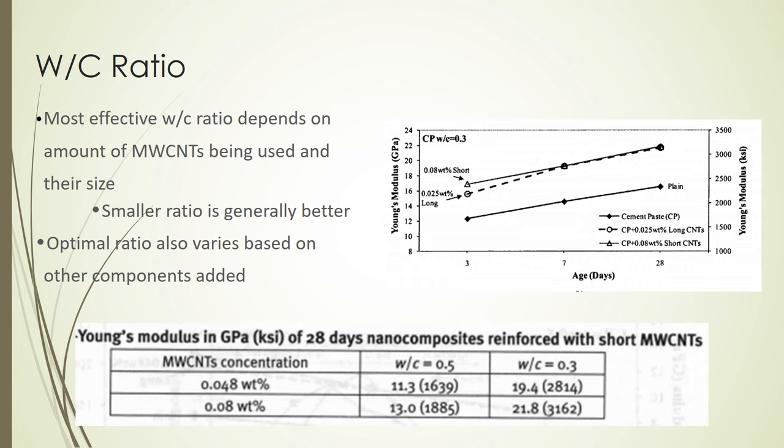The water-cement ratio that produces the best concrete depends on what is required of the concrete, such as if it needs to be more workable, as well as what other additives are included and what type of cement is being used. The same is true when carbon nanotubes are added. One study tested short and long carbon nanotubes, each at different concentrations, at water-cement ratios of 0.3 and 0.5. The results showed that a water-cement ratio of 0.3 produced the stronger concrete when short carbon nanotubes were added at the higher concentration, as the study did not add anything to the mixture aside from the multi-walled carbon nanotubes.